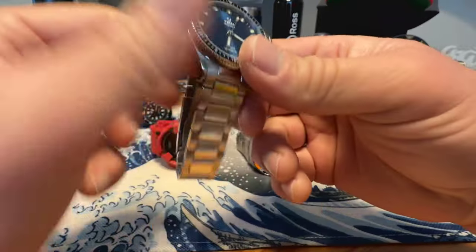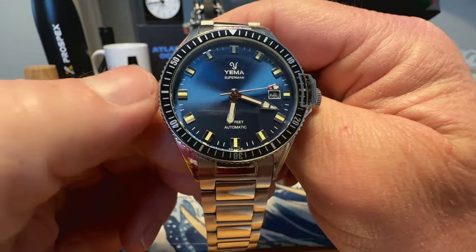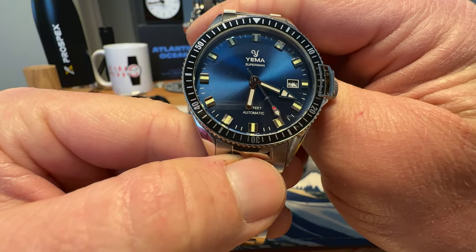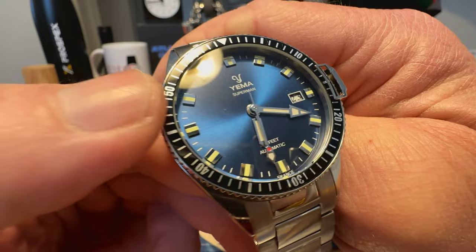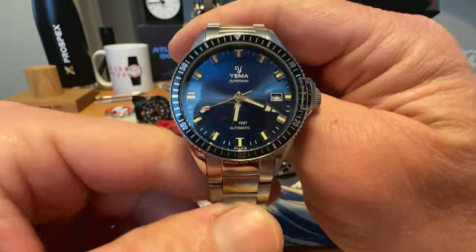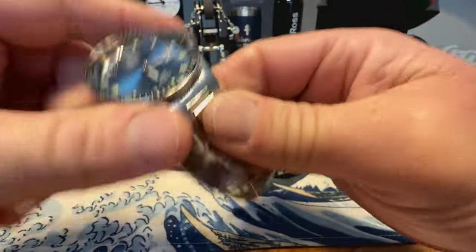Next up we've got a Yemma, and there is a little bit of an issue with this one — it now has a lot of rotor noise. I'm wondering if the rotor has come loose; I've not taken the case back off, so I don't know. It still runs, still winds, still keeps time, but got a lot of rotor noise — I'm thinking the rotor is coming loose on the back of the movement. This is the Yemma in-house caliber. Superman Heritage — really awesome dive watch and a favorite of mine. But due to the rotor noise, $145 shipped on the Yemma.